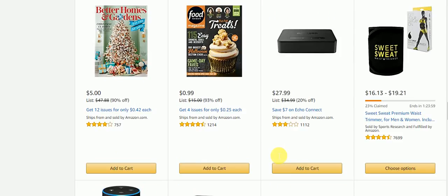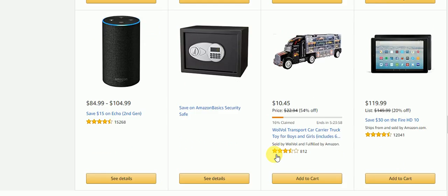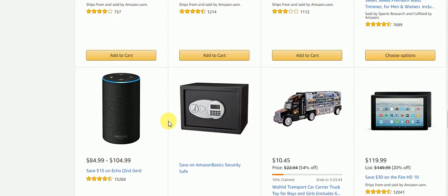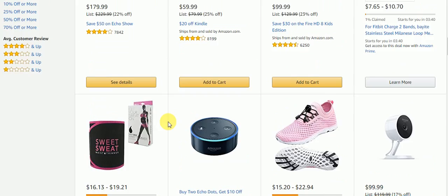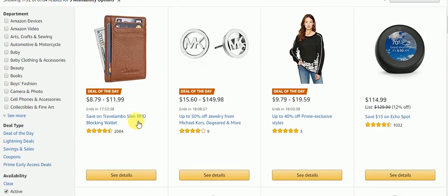So as you can see, there are some really good deals on here. There are also 274 more pages and we're not going through all of them. So now we're going to go back up to the top and take a look at those deals of the day.